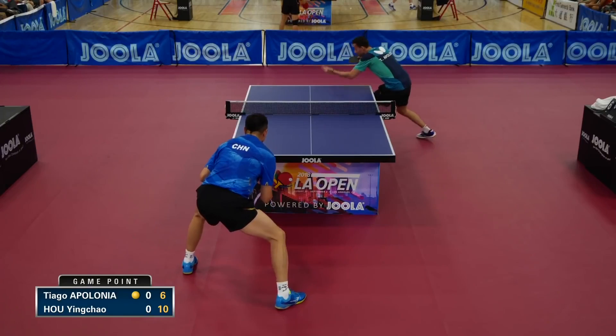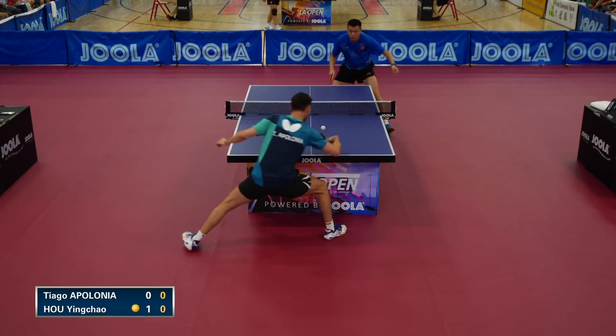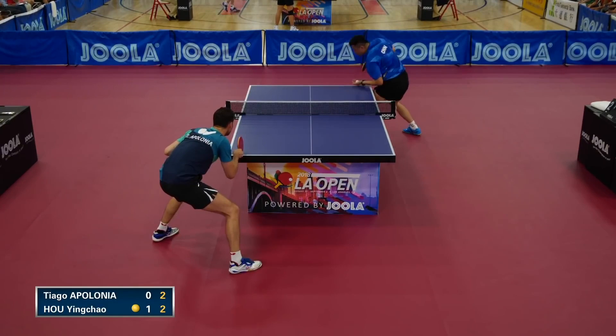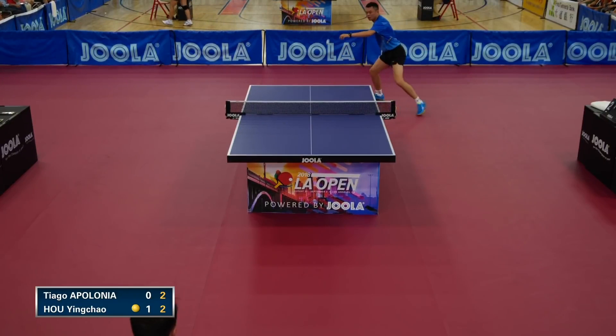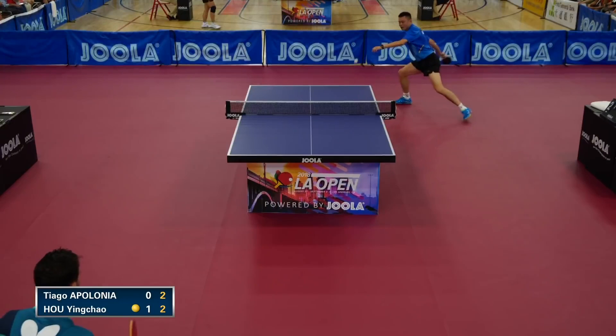Not afraid to play further back from the table. Comes from a very, very large range of angles, but it's difficult to find that pocket of weakness. Apollonia back from the table, keeping the pressure on the backhand. He's kind of trying to edge his way back in a little. I think Tiago seems like he's waiting for the forehands — being patient.